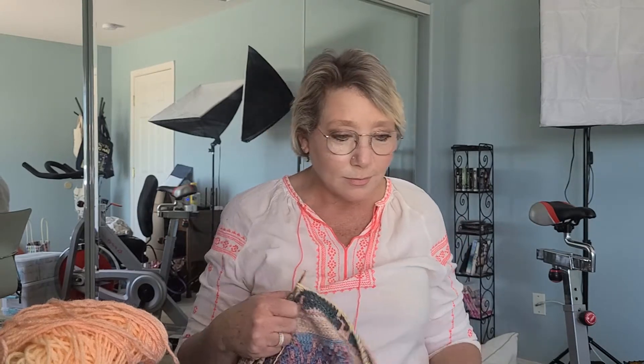Hi and welcome to Kimberly and Knit for Brains. This is Work in Progress Wednesday and today is the 9th of February. I'm going to show you what I've got going on.